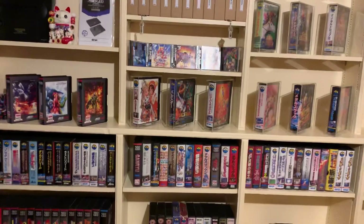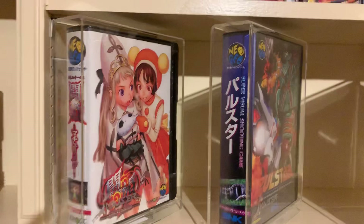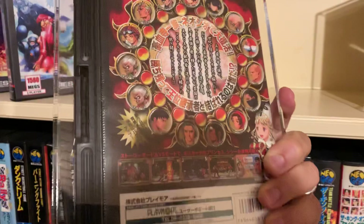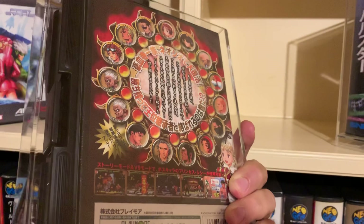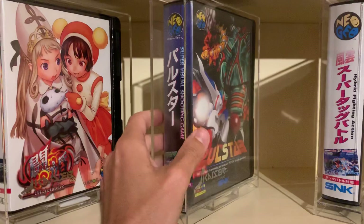I recently acquired some Kaiser cases for my most collectible pieces. Right here, as you can see, a nice Power Instinct Matrimelee, which is a great fighting game with lots of different characters. It's cartoonish but manga-style — a fighting game that I like a lot. It's really a nice piece.